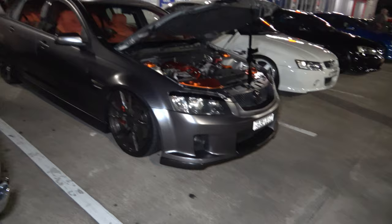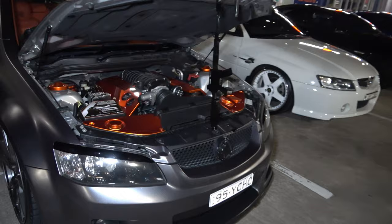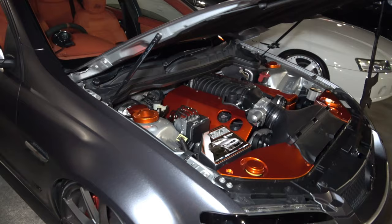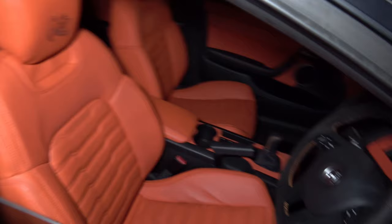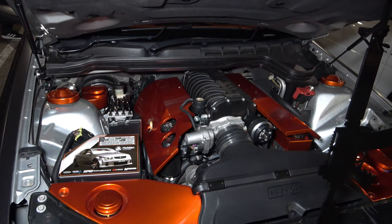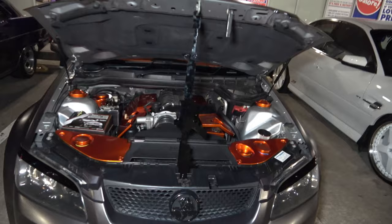And we have a Holden — look at that, I'm not sure if this is painted but I think it's painted — a nice matte grey finish. Look at the interior. See what the grey and the orange does, and the engine as well with a blower. Wild.